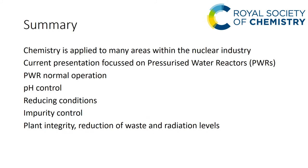To summarize: chemistry is applied to many areas within the nuclear industry, and this presentation focused on pressurised water reactors and in particular PWR normal operation. Accident chemistry will be considered in a further presentation. For normal operation the main parameters are pH control, maintaining reducing conditions, and impurity control, with the aim of plant integrity, reduction of waste, and reduction of radiation levels.